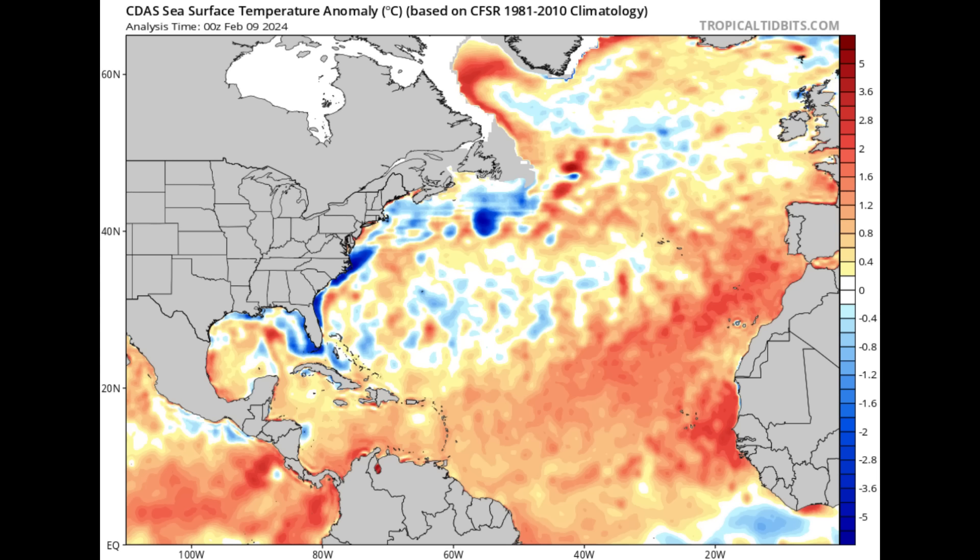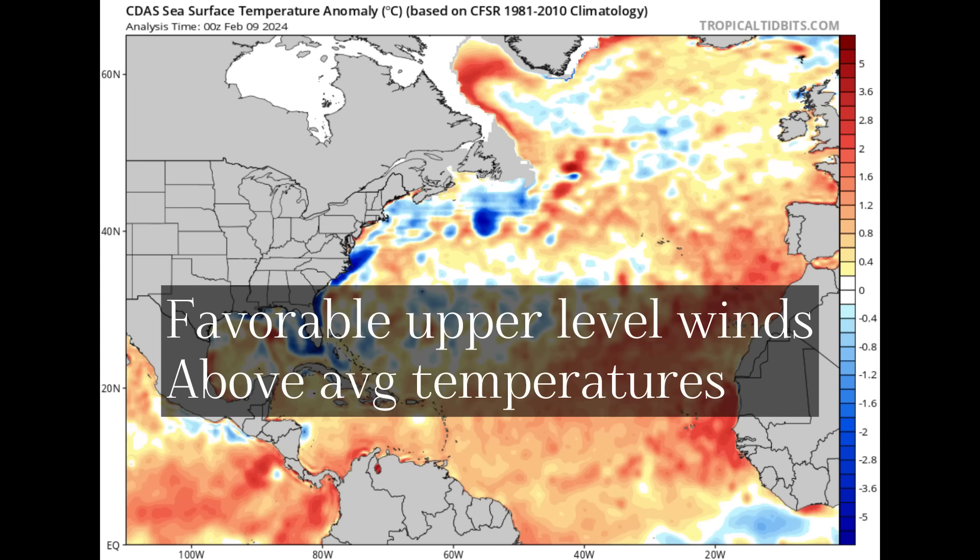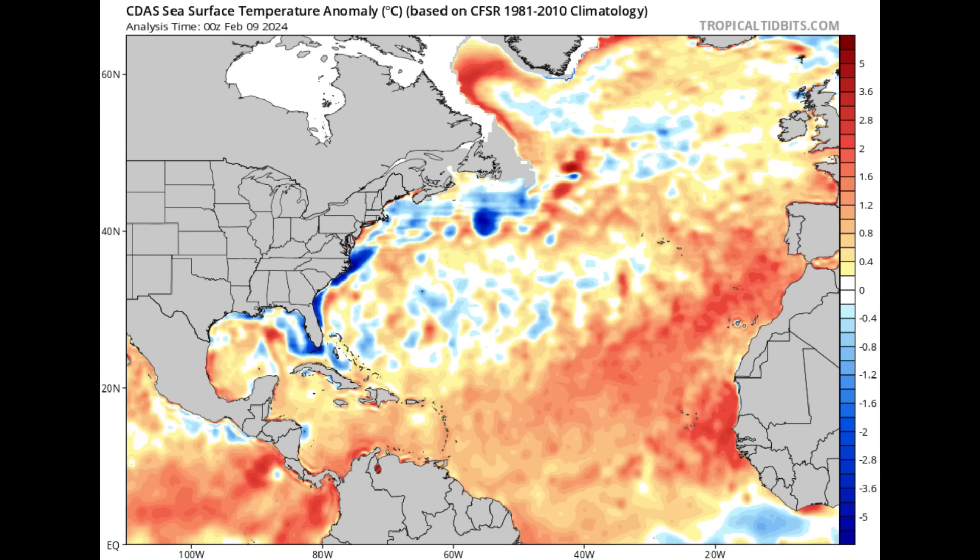It is instability that tropical systems need, not stability. Upper-level winds also play a role — if they are strong, tropical systems will have a harder time developing. The most ideal conditions are: one, a large area of very warm surface waters; two, weak upper-level winds; and three, not a lot of dust out there, with a lot of atmospheric instability to assist in cyclogenesis or tropical cyclone development. By the looks of it, these conditions will be very much present this hurricane season, pointing toward a well-above-average season.